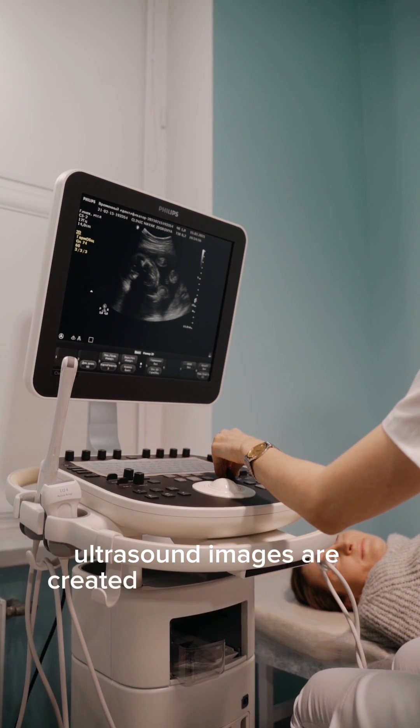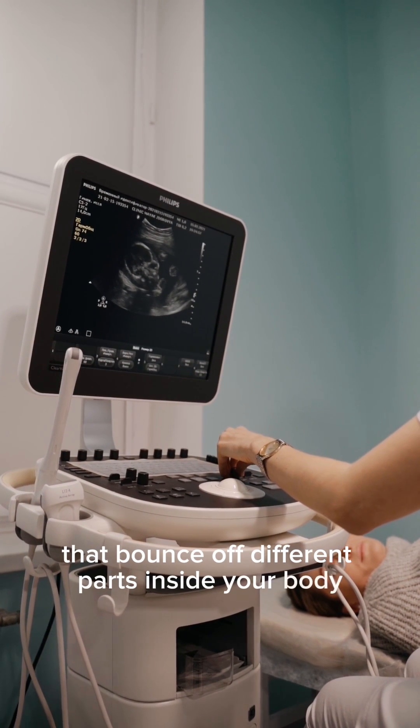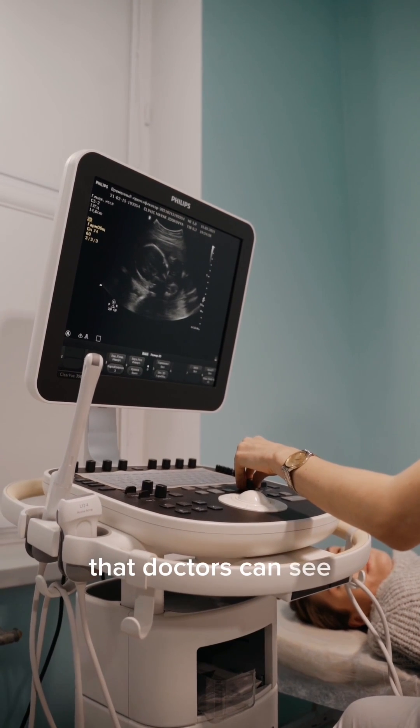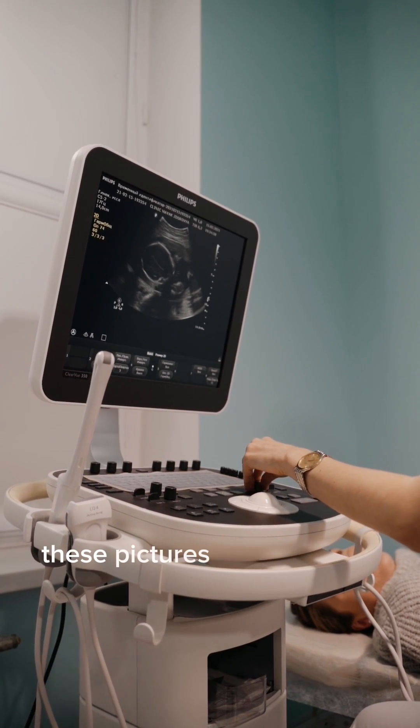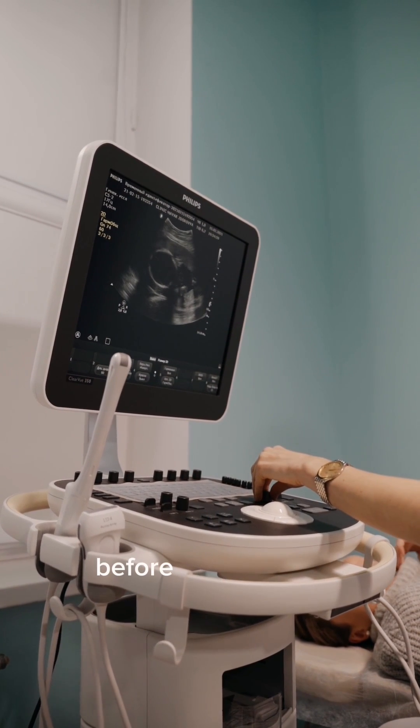Ultrasound images are created using sound waves that bounce off different parts inside your body. These sound waves create pictures on a screen that doctors can see. When you're pregnant, these pictures become even more special because they allow you to see your baby before they're born.